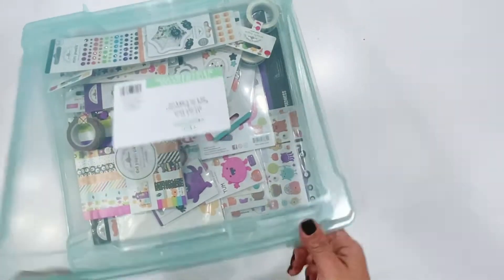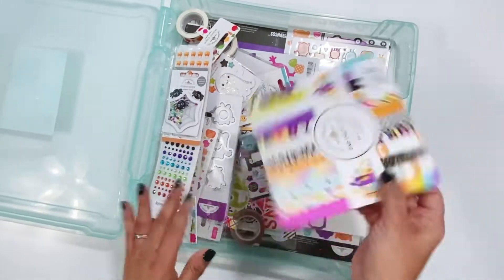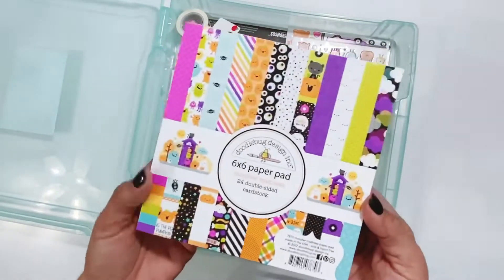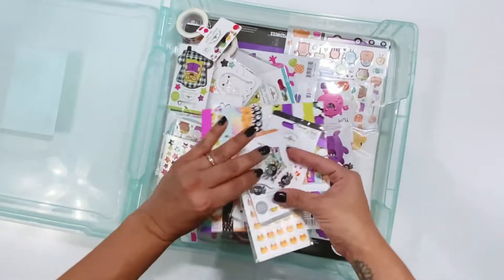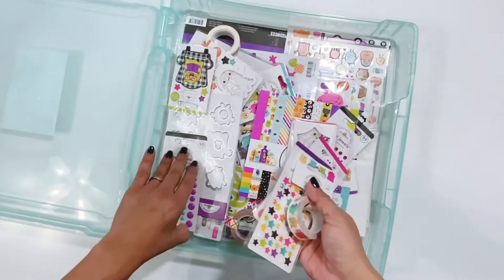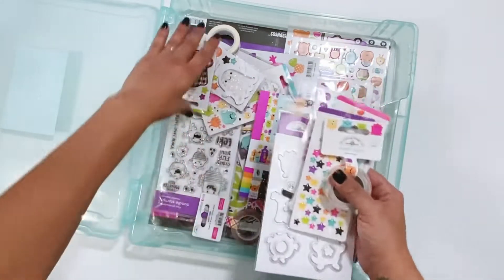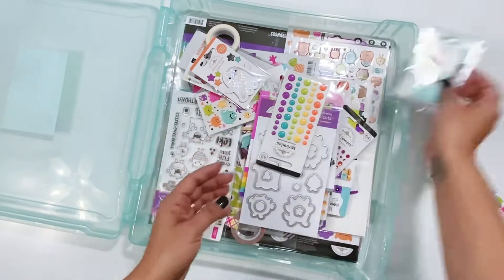Hello everyone! I have a super fun unboxing — the new Doodlebug Monster Madness collection, which is super cute. I thought I would quickly flip through it so you can take a look at everything. I have it all in this iris case and I'll pull it all out and share everything with you.